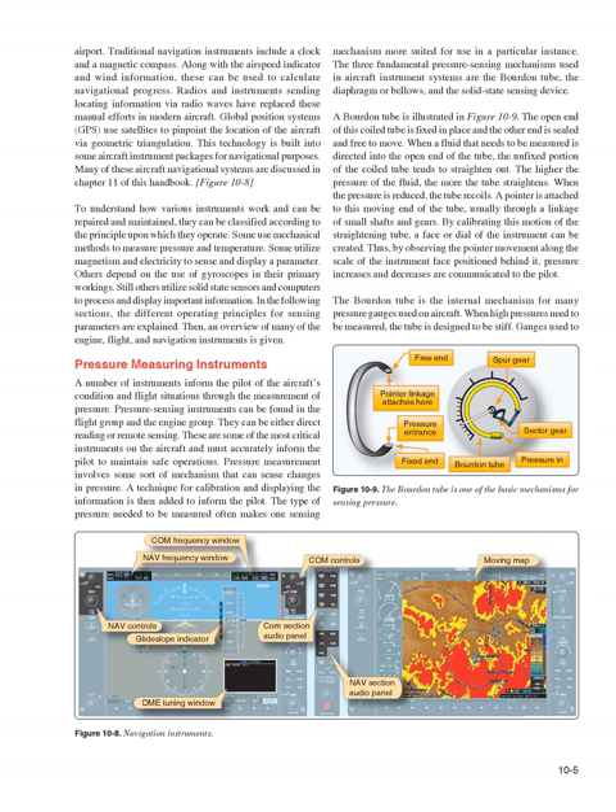A number of instruments inform the pilot of the aircraft's condition and flight situations through the measurement of pressure. Pressure sensing instruments can be found in the flight group and the engine group, and can be either direct reading or remote sensing. These are some of the most critical instruments on the aircraft. The three fundamental pressure sensing mechanisms used in aircraft instrument systems are the Bourdon tube, the diaphragm or bellows, and the solid-state sensing device.